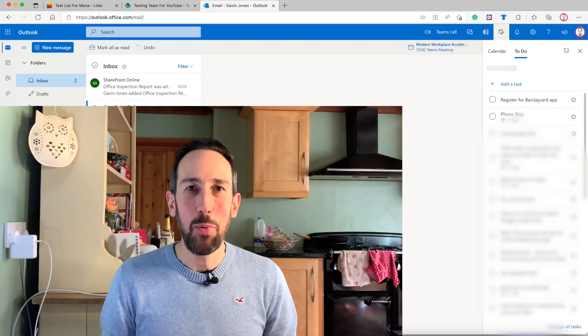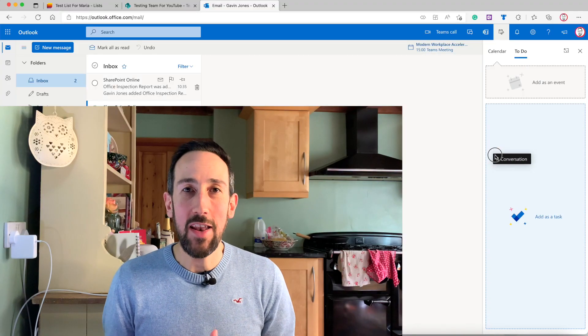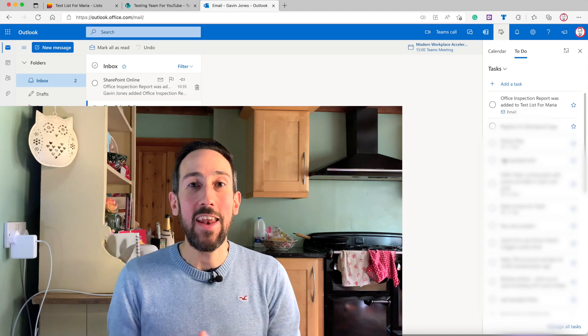The best place to have that inbox is in a task manager. If you're using Microsoft 365, the best thing you can do is use Microsoft To-Do. Using email as an example, you can just drag your email into To-Do, then get it out of your email inbox and into an archive so everything's cleared out. Do the same thing for Teams messages and whatever other inbound stuff you've got. Check out the linked videos to learn more.